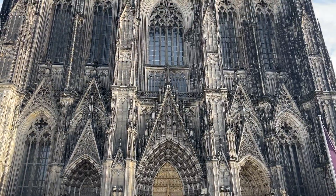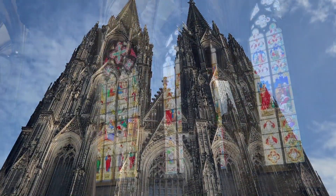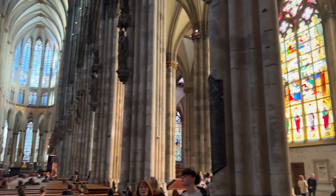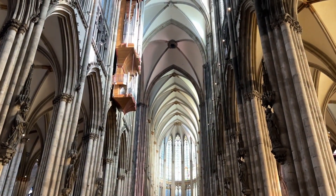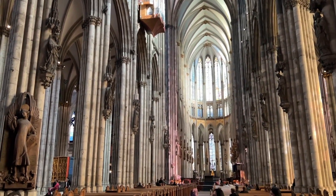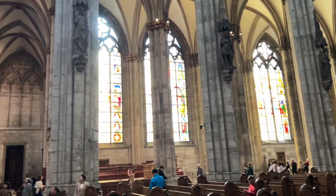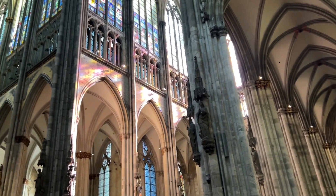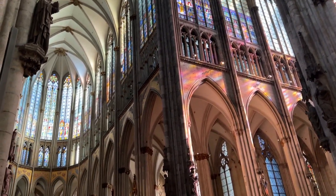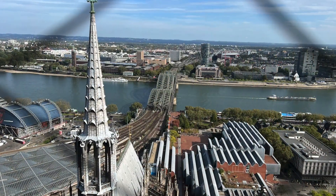Our first stop is an absolute must-see: the Cologne Cathedral, or Kölner Dom. This iconic masterpiece of Gothic architecture is a UNESCO World Heritage Site and the largest Gothic church in Northern Europe, with its immense twin towers standing at 157 meters tall. Construction began in 1248, and it took over 600 years to complete. Take a stroll around, marvel at its intricate details, and don't forget to climb the 533 stairs to the top for breathtaking panoramic views of the city.